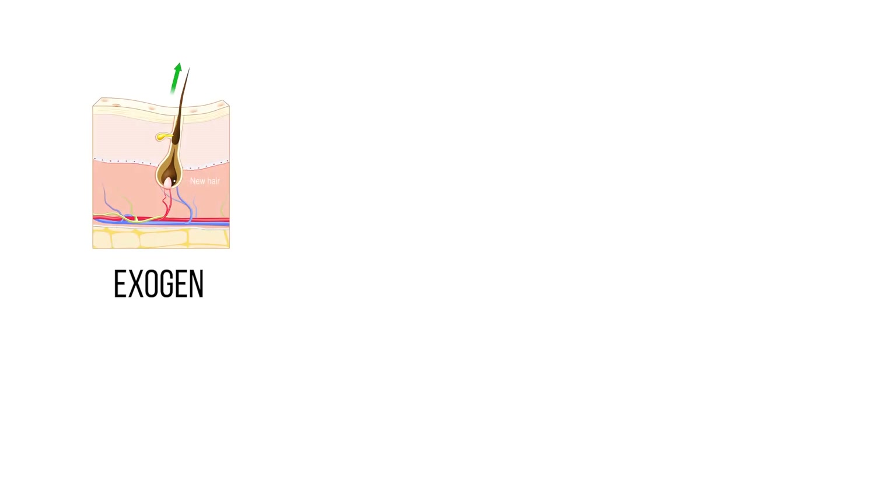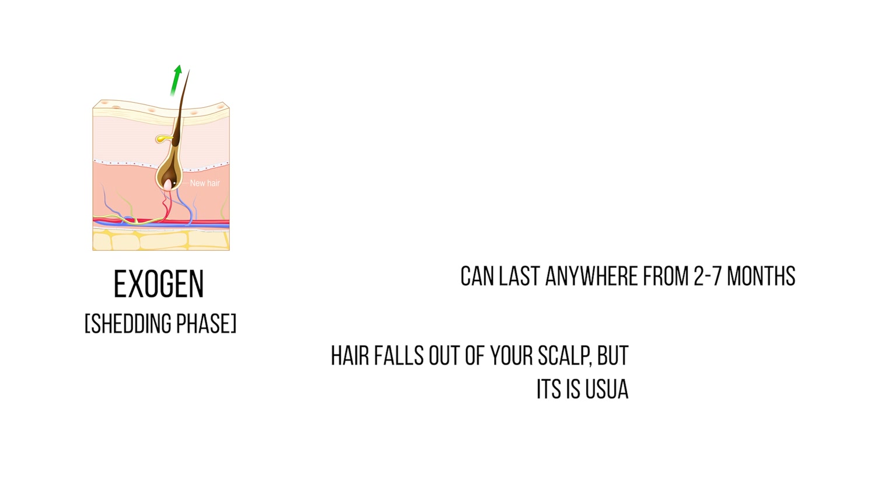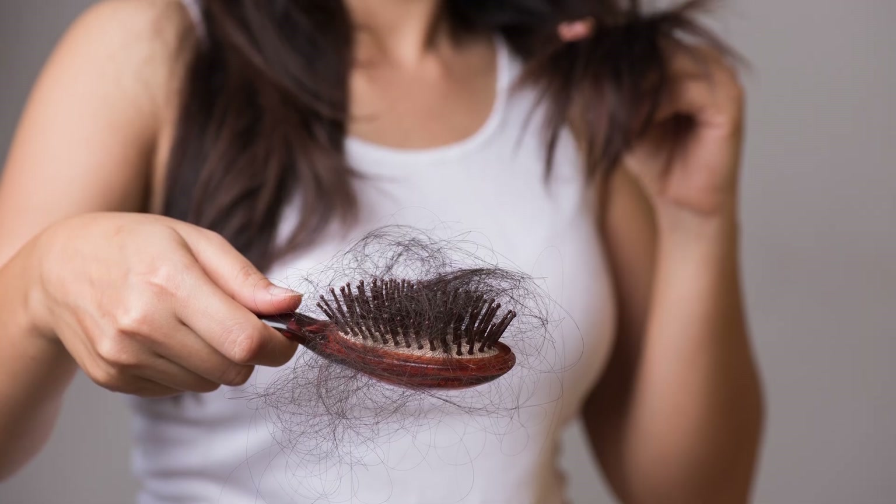And the fourth stage is called exogen, which is known as the shedding phase. This stage can last anywhere from two to seven months. In this phase, your hair falls out of your scalp, but it is usually because of your everyday routine. For example, losing 50 to 100 hairs daily in this phase is normal. Don't be alarmed if you are also losing hair by simply shampooing, conditioning, brushing, or even blow drying your hair.